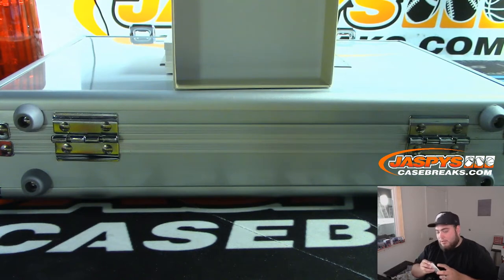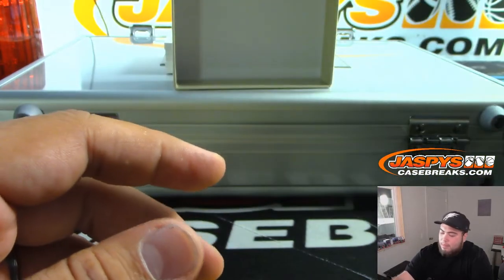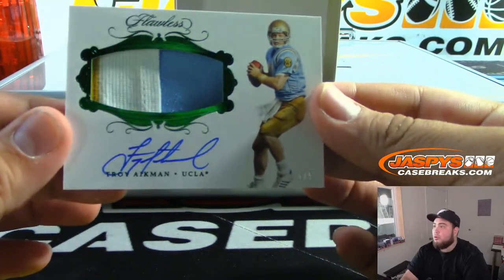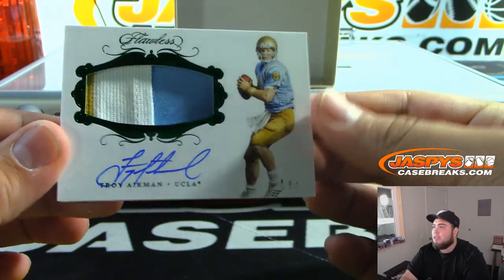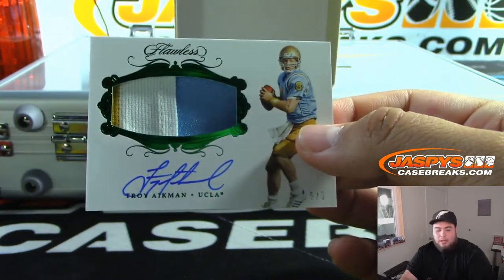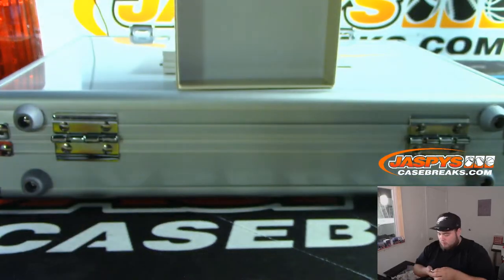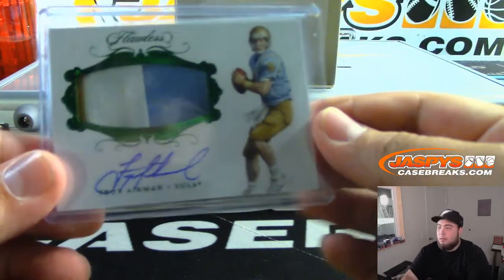25 Billy Sims. Next one — oh, look at this — Troy Aikman, 5 out of 5. Nice, nice. Three color, UCLA. I was gonna use the horn but we'll give it to the person that actually gets this card. This is a thick card, this is a real thick 180.